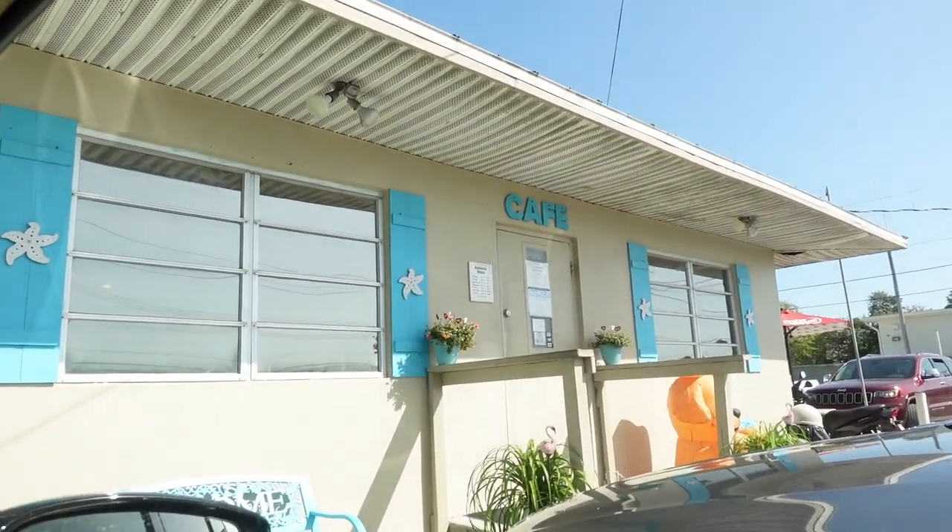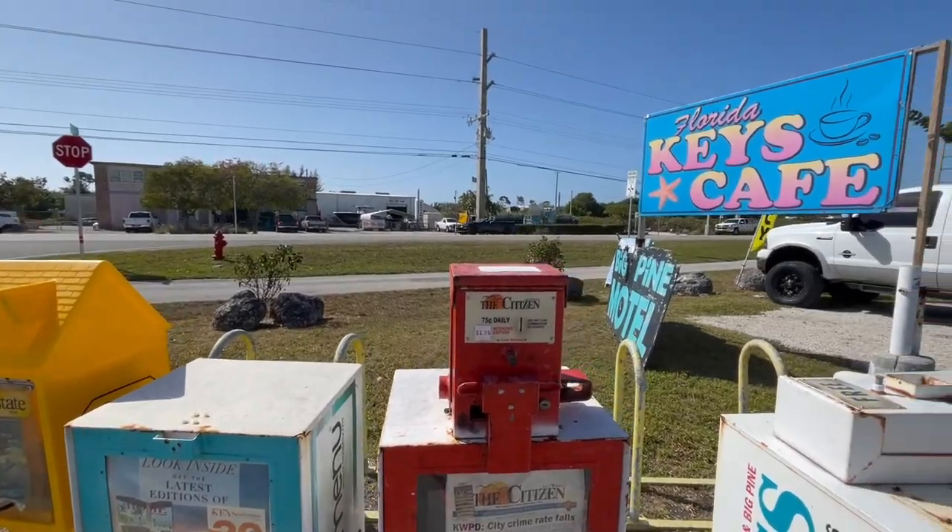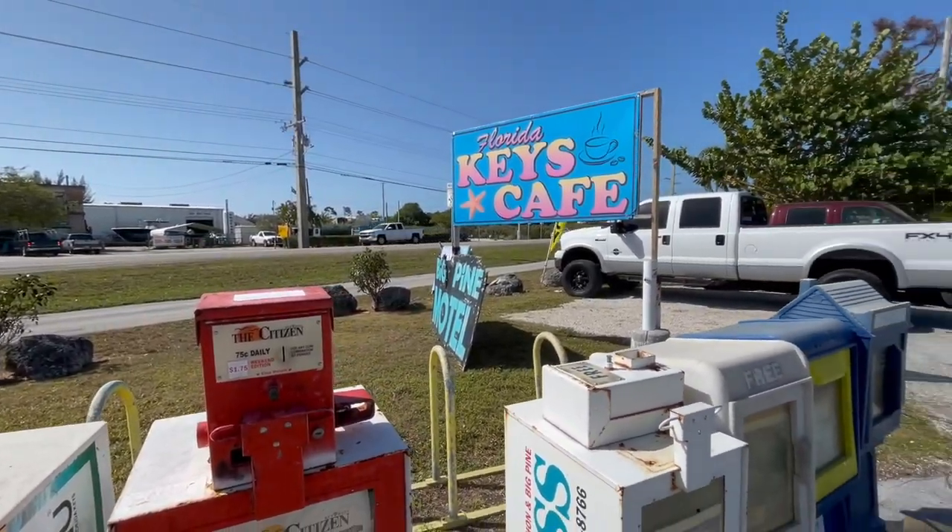We just pulled up to this little cafe on the side of the road. It's called Florida Keys Cafe. We're going to head inside and get kind of a late breakfast because it's about 10:30 right now, and then we'll be ready to go slay the fish. Let's go get us some breakfast.